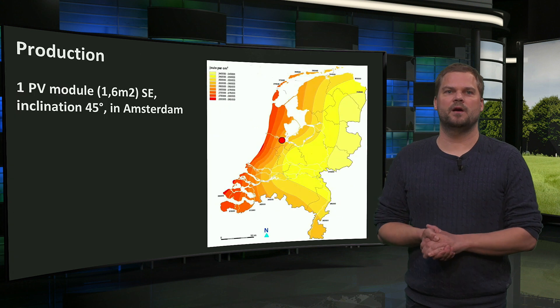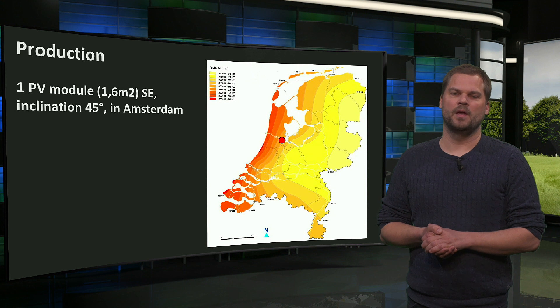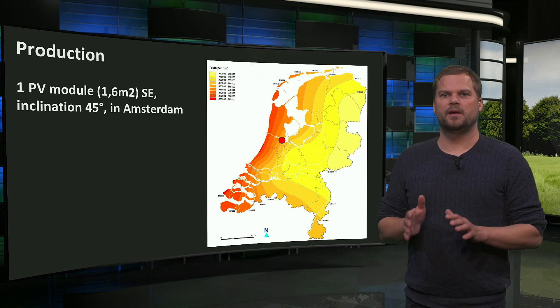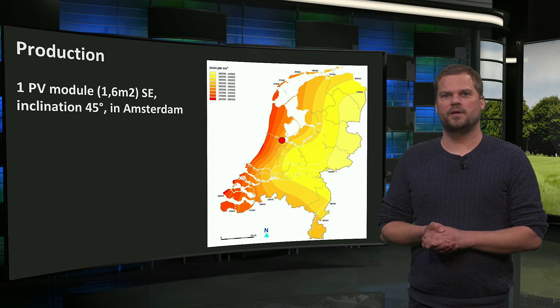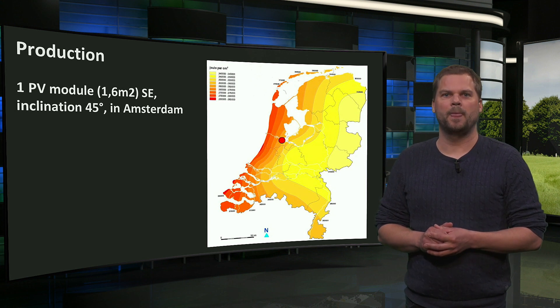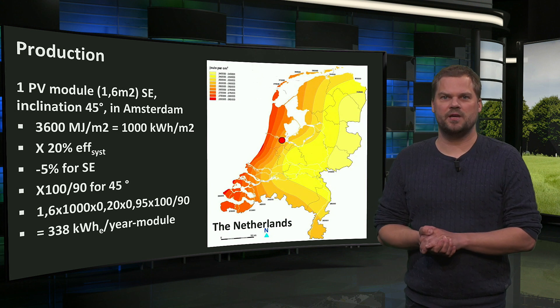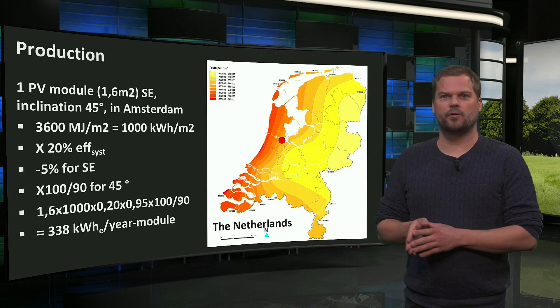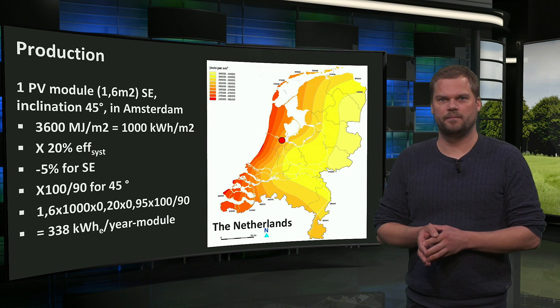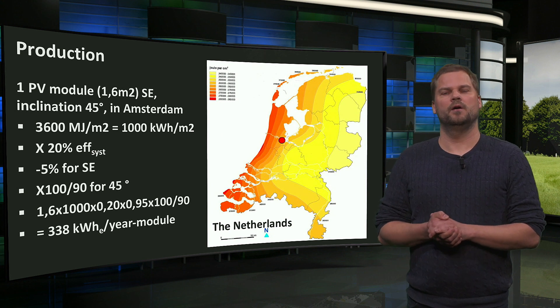We can make a quick estimation of how much one PV module on a 45-degree pitched south-east facing roof would annually produce in Amsterdam. The solar radiation map shows that Amsterdam gets 3,600 megajoule of solar radiation per horizontal square meter per year, which equals 1,000 kWh. Assuming a system efficiency of 20% and 5% less production for south-east facing compared to south facing, but 100% optimal inclination versus 90% horizontally, this 1.6 square meter module will produce 338 kWh of electricity in one year.